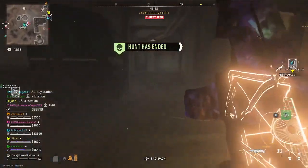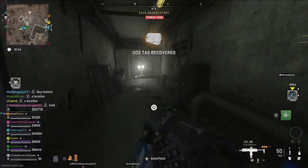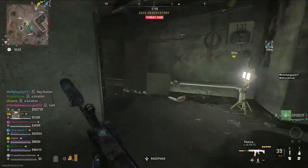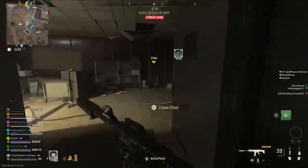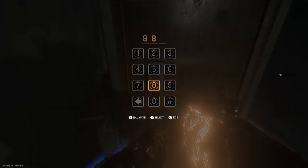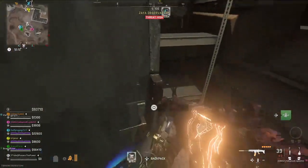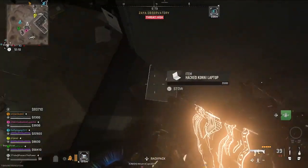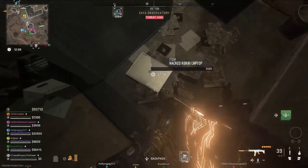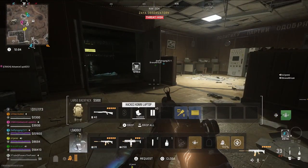Now making our way back over to Zarya Observatory — at the top we grabbed the disguise. Because of the update, Zarya Observatory changed and there is actually a bottom area now. Find your way down to the bottom area underneath Zarya, and we're going to be running around the tunnels until we come across an area that has two doors and an access pad on it. We're going to use that and enter our code — ours was 886 — and it's going to unlock that door so you can pick up the hacked Kony laptop.